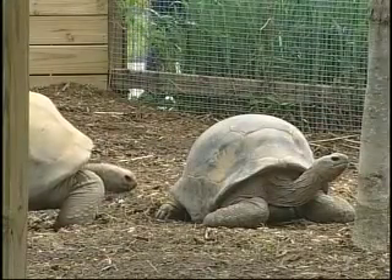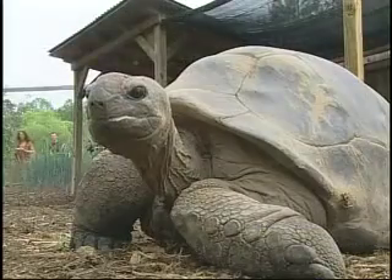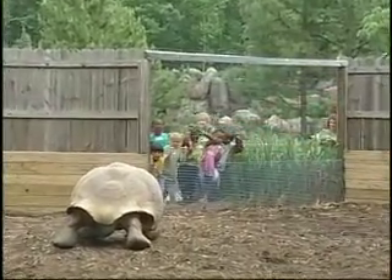Both of our Aldabra tortoises are females, and they were originally wild-caught as mature animals on the Aldabra Islands. In the early 1970s, they were brought to the Philadelphia Zoo, which is where they've been ever since.